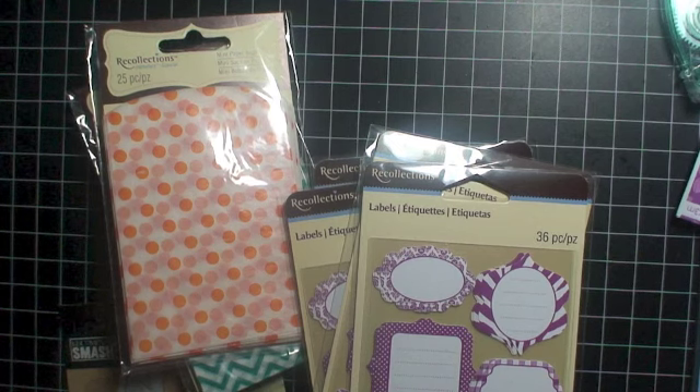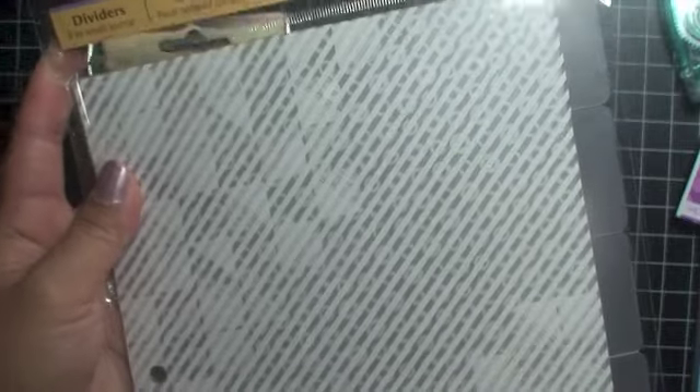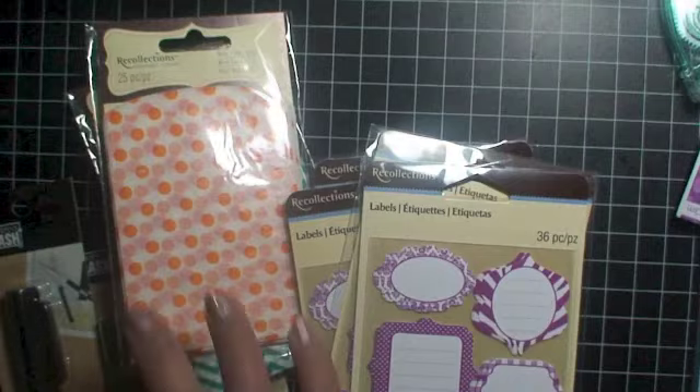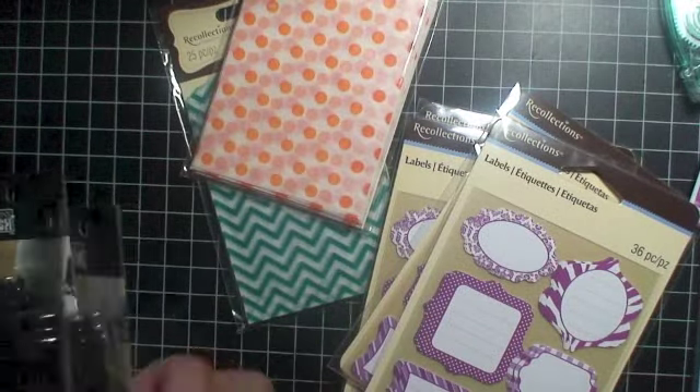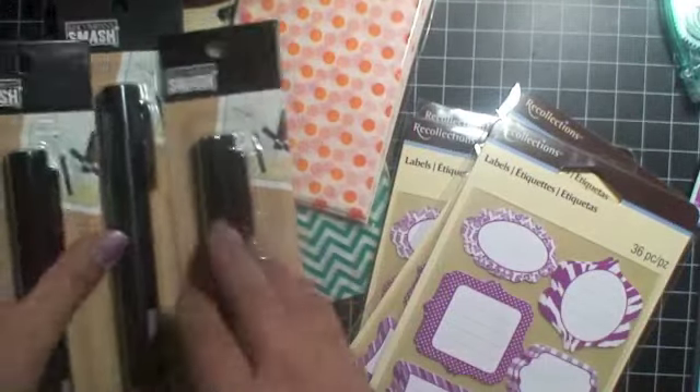I bought this Recollections item — these are dividers and they actually fit in people's A5 Filofaxes, so heads up! And here are more smash scissors that were on sale for $3.49.